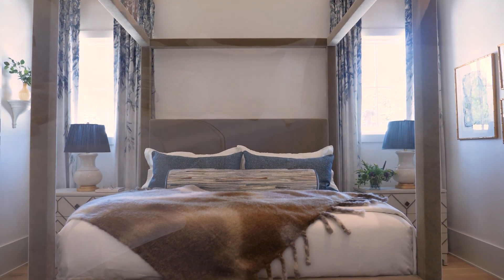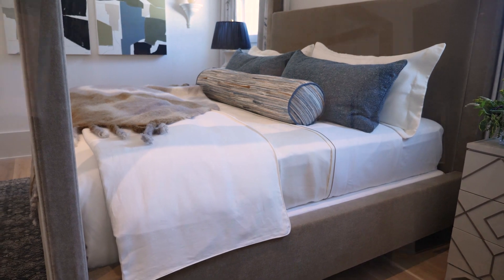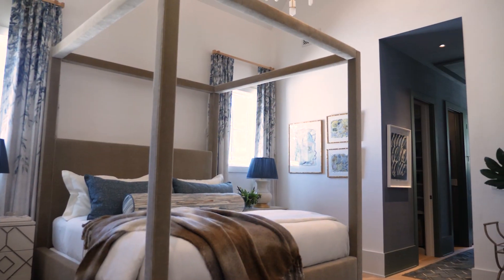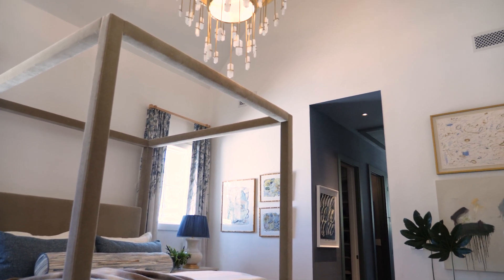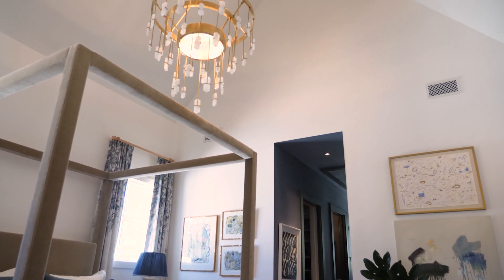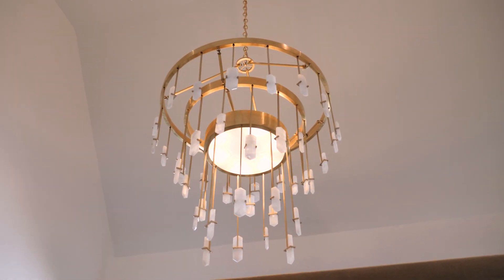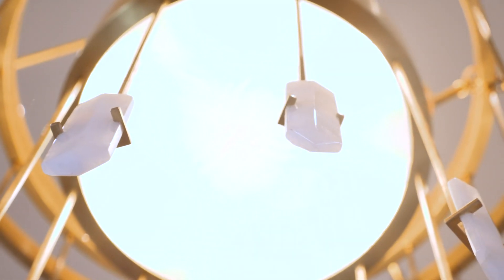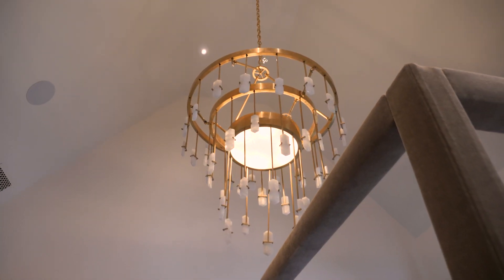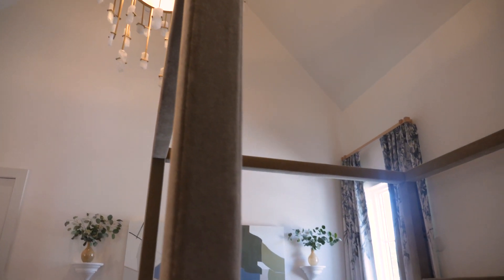The bed is kind of the star of the show. It's a four-poster mohair bed — that was the first element that started the process. After I saw the lighting and the space and the vaulted ceilings, I felt we really needed some height because we have it and we should play off of that. The chandelier has quartz crystals hanging off of it, which gives a more healing quality to the space, and it just felt right to let the chandelier and the bed be the stars.